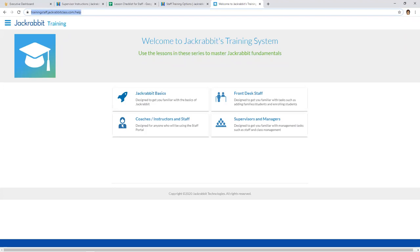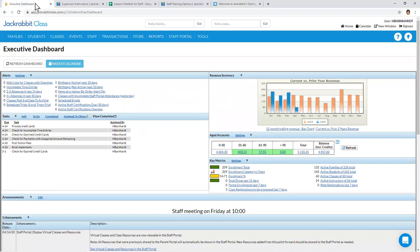Rebecca also asked: if staff are already hired, can you still get them into the training? Yes, absolutely. Whether they have a staff portal login or a Jackrabbit application login, those are all separate credentials and they can still access the training system independently. That wraps up our presentation for today. Just a reminder: you will receive a recording of this webinar, so you can share it with your staff when you're getting ready to onboard them. Have a great day, everybody — thanks for joining us!